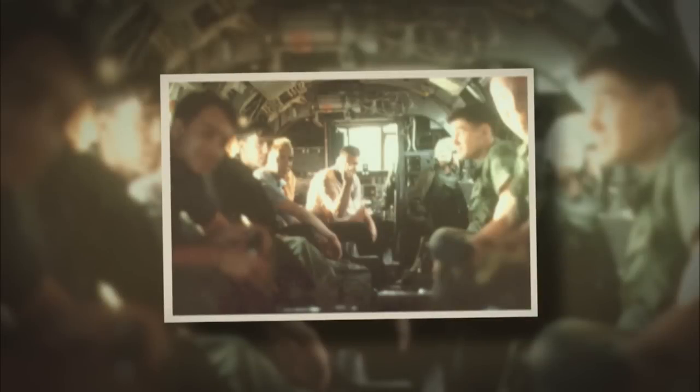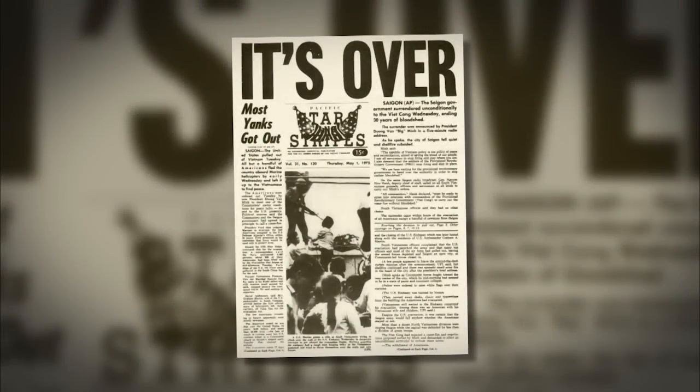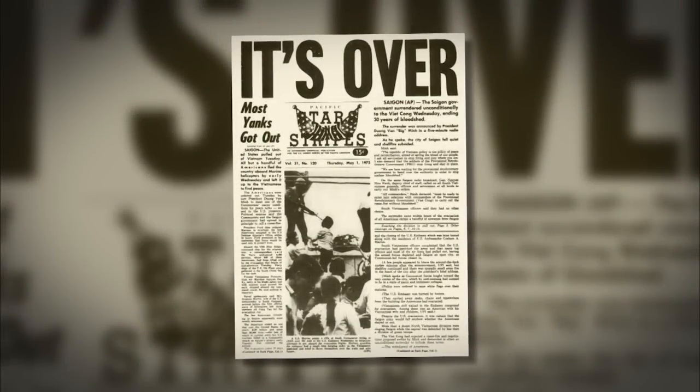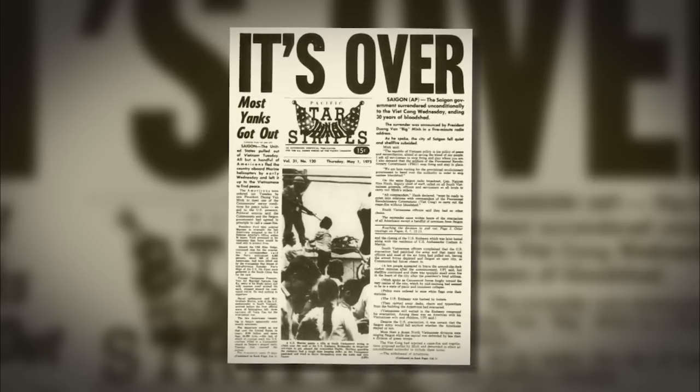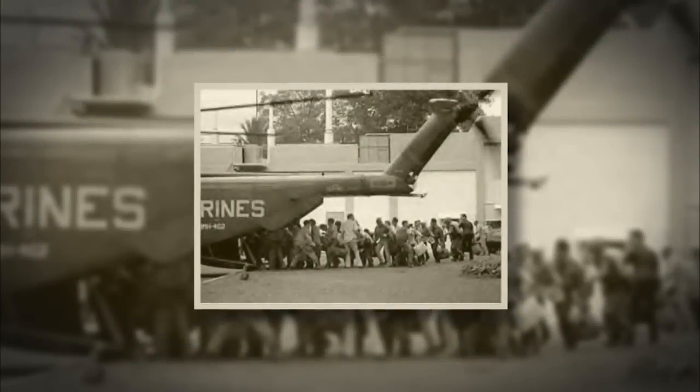This photo was taken inside Swift 22 not long after it lifted off the roof of the embassy. The evacuation of Saigon was historic because it marked the end of the Vietnam War, but it also has another footnote in aviation history — it was the largest helicopter evacuation effort in history. From the embassy that day, they evacuated 985 Americans and 1,100 Vietnamese and foreign nationals from the embassy grounds, which was pretty significant.